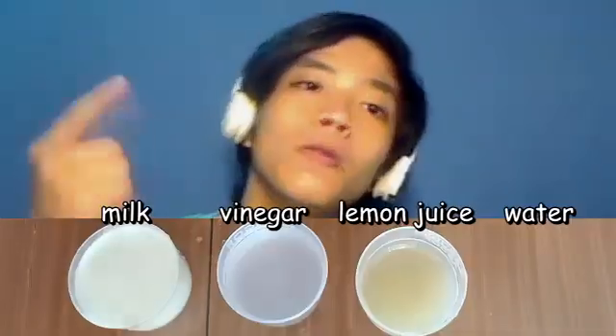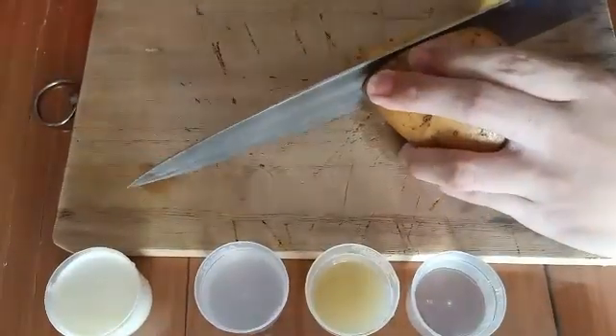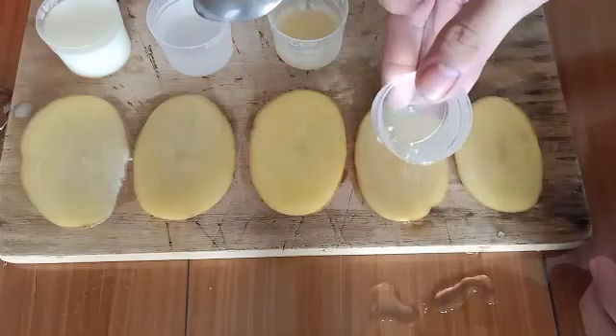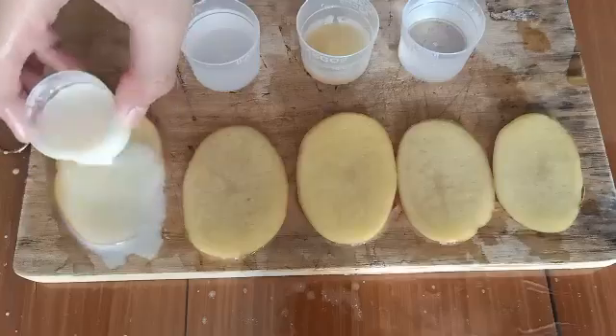For this next part of the experiment, I prepared four liquids: milk, vinegar, lemon juice, and water. I cut five more slices from the potato and sprinkled each liquid onto each of the first four slices, leaving the last one as is. Afterwards, I pierced all the slices with a fork several times. I was afraid the liquids splashed away while poking, so I poured the liquids again just to be sure. We'll check up on them in a few minutes.